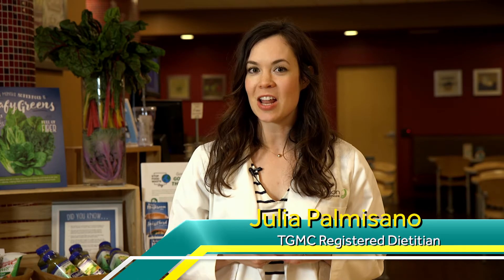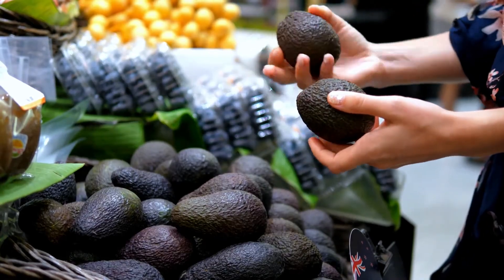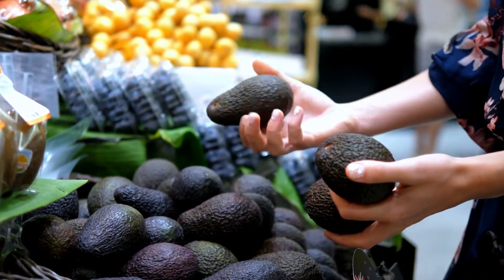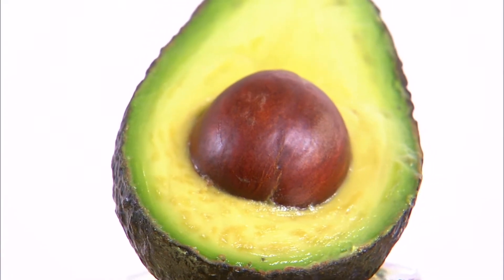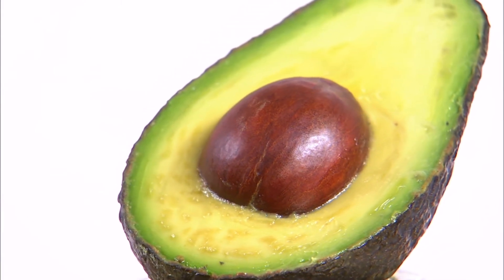Today's edition of the Fresh Fork is all about avocados and what makes the avocado a superfood. When shopping for avocados, choose one that yields gently to pressure and has a knob at the stem that easily falls off. Store fully ripe avocados in the refrigerator and those not yet quite ready to eat at room temperature.